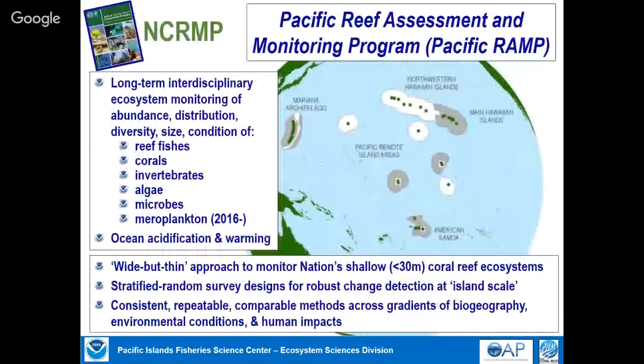The biggest part of what we do is monitor the status and trends of ecosystems across about 40 widely separated islands across the Pacific. We look at the abundance, diversity, size, and condition of reef fishes, corals, invertebrates, and algae. More recently with partners, we also go all the way down to microbes, which play a huge functional role in these ecosystems. Just last year we started looking at plankton communities. We also look at environmental conditions like ocean warming and ocean acidification at the same time and place, using the same methods across all areas so we can compare and learn how these systems work to better inform management.